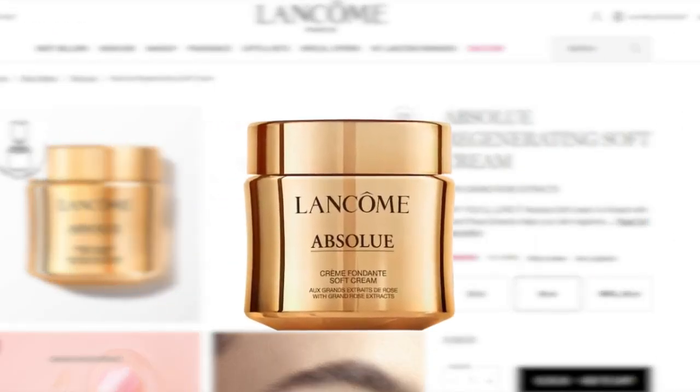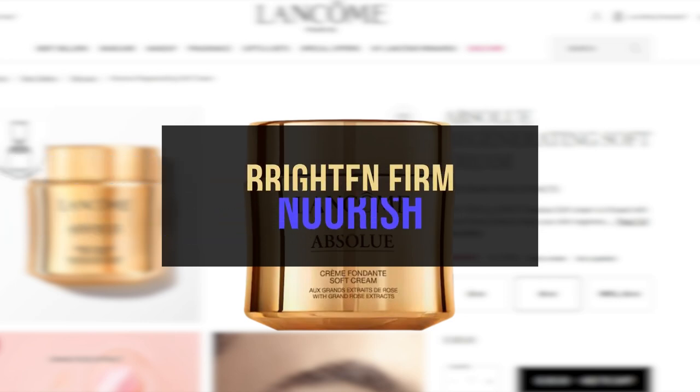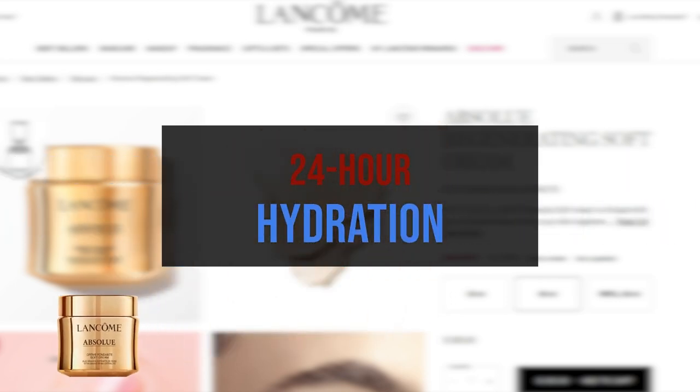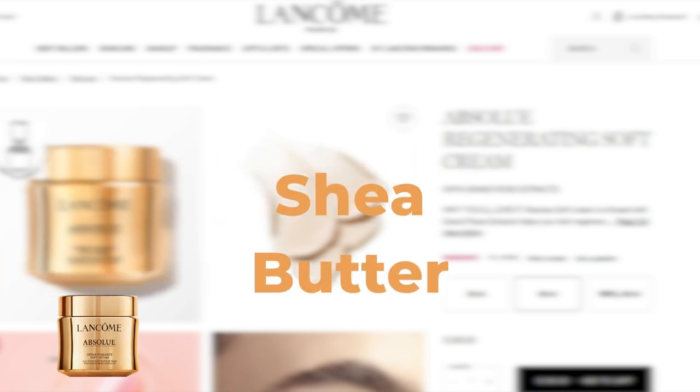The Absolue Regenerating Soft Cream, also known as Lancôme Absolue Soft Cream Revitalizing and Brightening Moisturizer, is a creamy yet lightweight facial moisturizer that visibly brightens, firms, and nourishes skin with 24-hour hydration. Its key ingredients include proxylene for reducing fine lines, Grand Rose Extract to help skin regenerate, and shea butter for moisturizing and antioxidant effects.